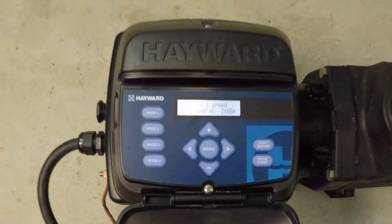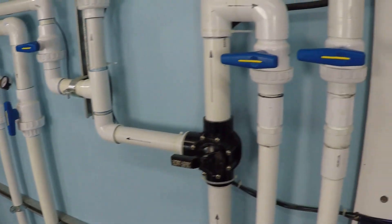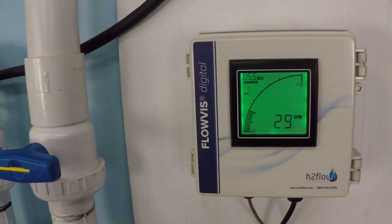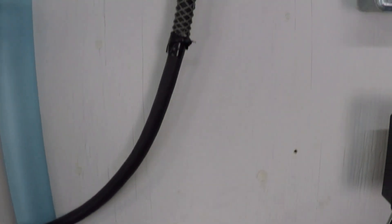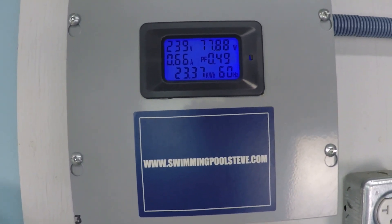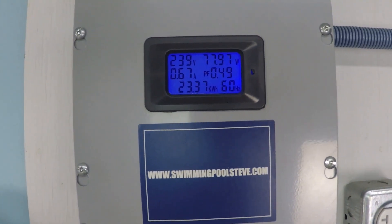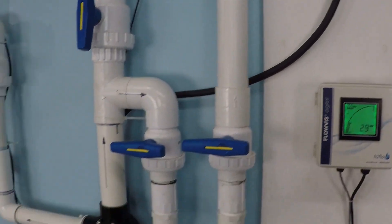We're already running at 1200 RPM. This is two-inch suction, two-inch return. Reading 29 gallons per minute. Power consumption in the top right shows 78 watts — I've got the numbers conservatively at 80 watts for this calculation. There's a small amount of variance in electrical consumption.